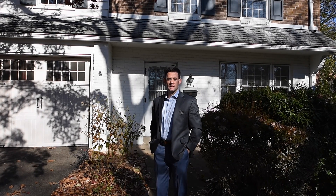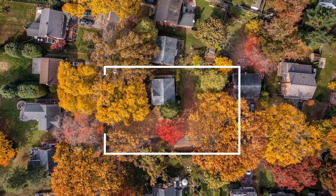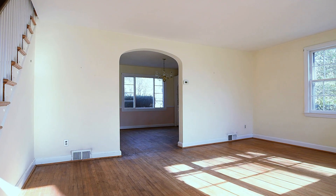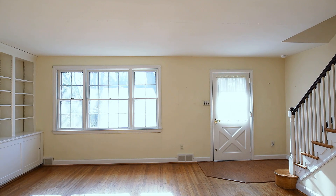We're here at 513 Twin Oaks Drive in Wynnwood, Pennsylvania — our newest listing. This is a solid brick colonial with four bedrooms and one bathroom. This is a great home for an end user or an investor who wants to come in and renovate the property completely. Come on in and we'll take a look.